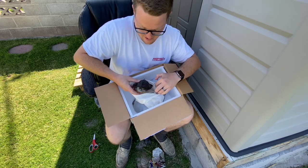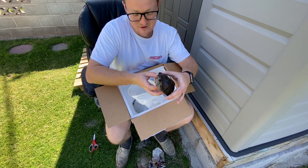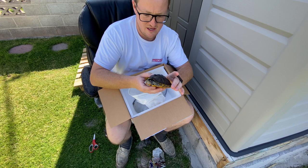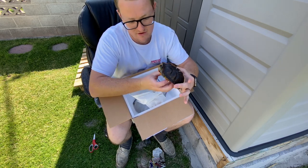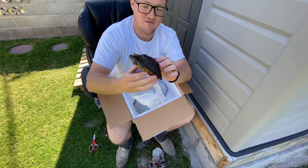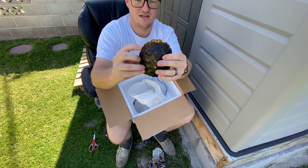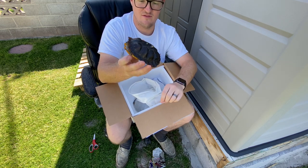Look at how gorgeous these are — red-eared sliders. These are 100% het for albino females. I got three females right here. Take a look at that. They're gorgeous. They have these gorgeous shapes on the side.